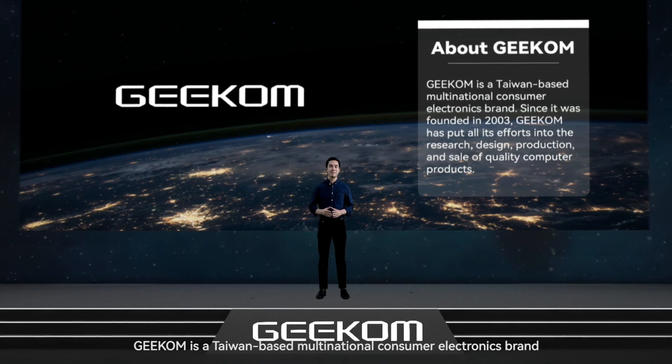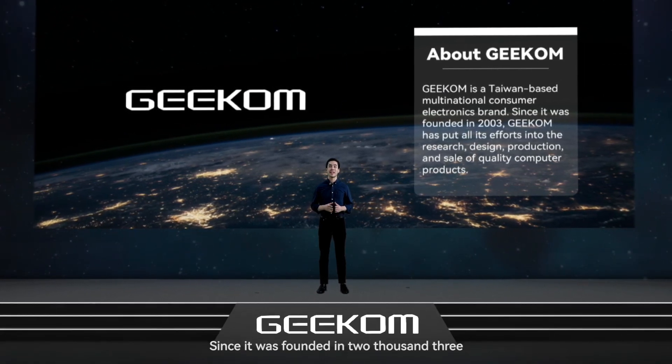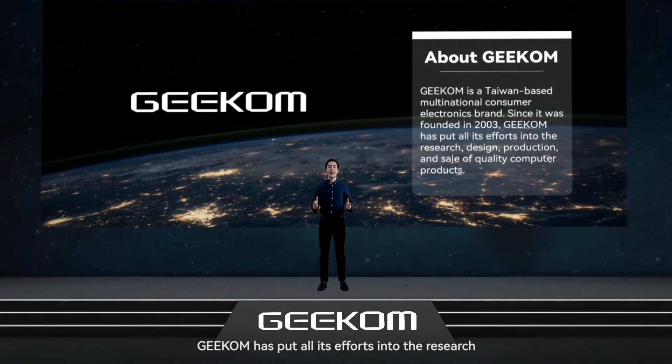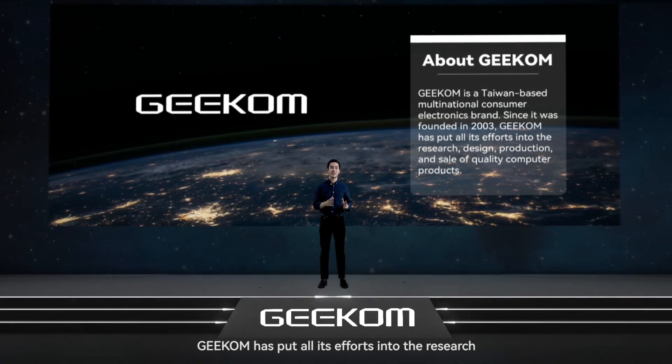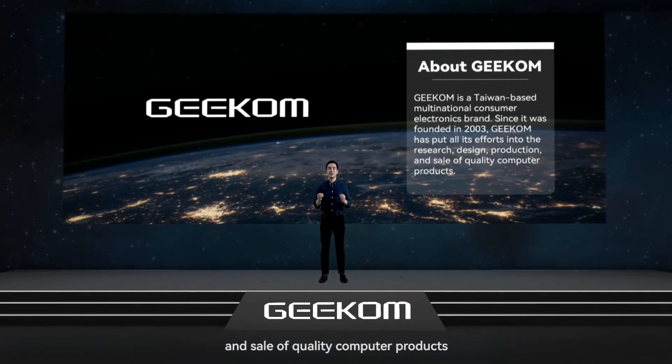Geekom is a Taiwan-based multinational consumer electronics brand. Since it was founded in 2003, Geekom has put all its efforts into the research, design, production and sale of quality computer products.